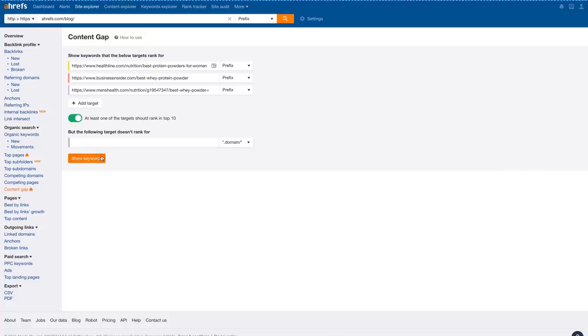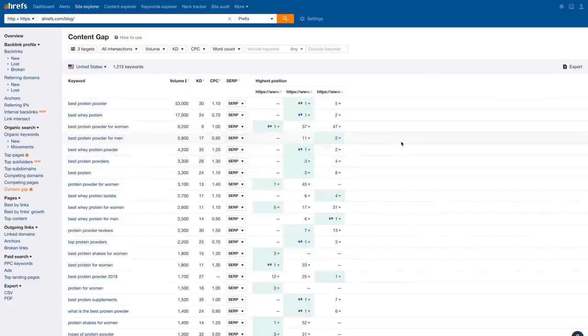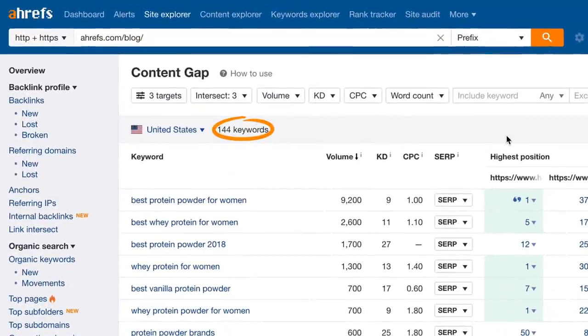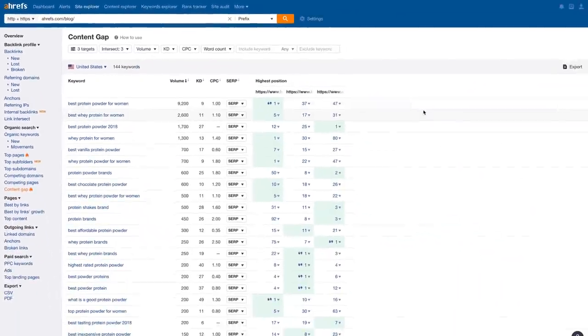Let's run the search. Now you can see data showing which subtopics you should cover. To narrow the list down further, let's change the intersections so all three pages need to rank in the top 100 — and we're down to around 140 relevant keywords. You should talk about whey protein, 'for women' is a recurring theme, and people are also specifically looking for vanilla protein powder. Now that you have a data-driven outline, you should be able to write your post and create content that perfectly matches the intent of your future visitors.